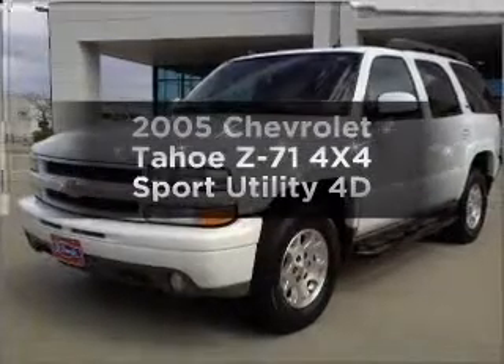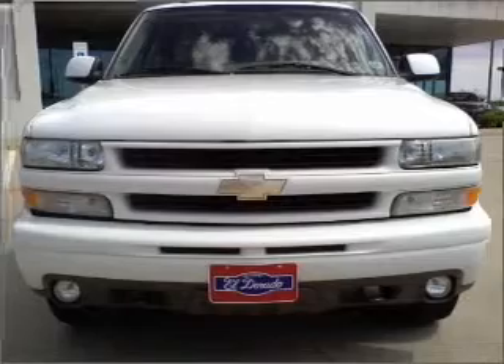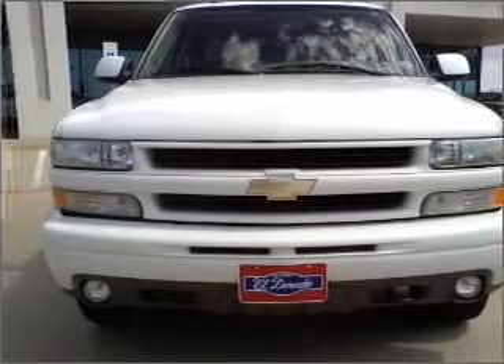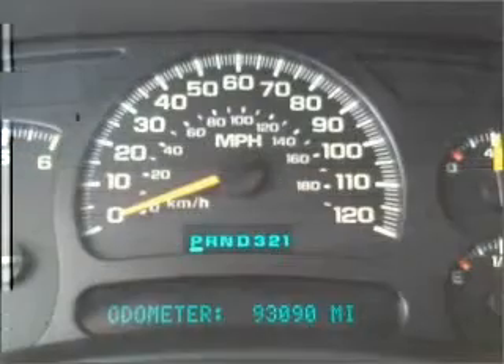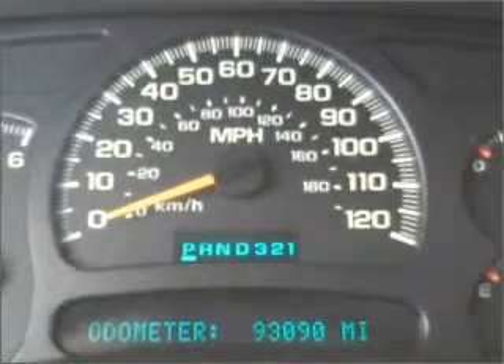Check out this 2005 Chevrolet Tahoe. Travel the roads in style and comfort in this great vehicle. With a reliable engine connected to a smooth shifting automatic transmission, you will appreciate the safety feature of anti-lock brakes.